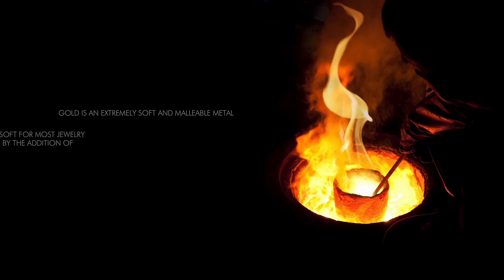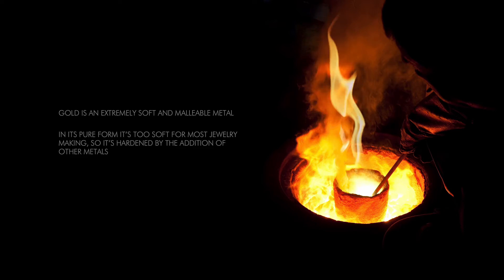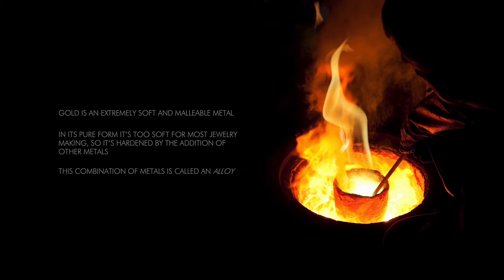Gold is an extremely soft and malleable metal. In its pure form, it's too soft for most jewelry making, so it's hardened by the addition of other metals, like copper, silver, nickel, palladium, and zinc. This combination of metals is called an alloy.